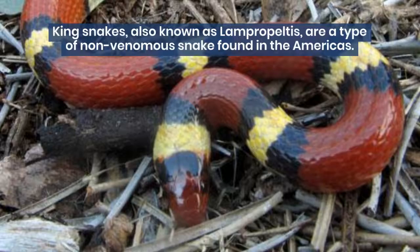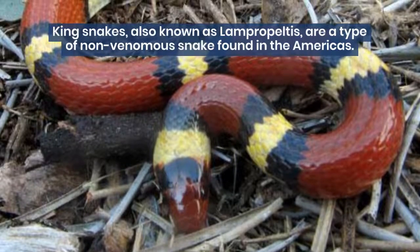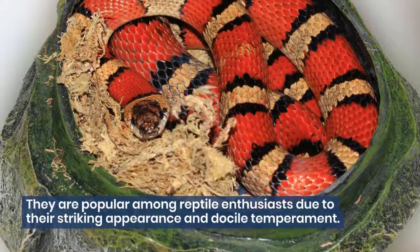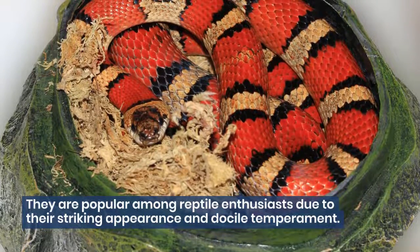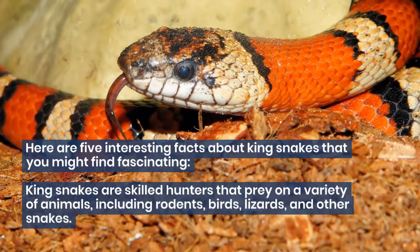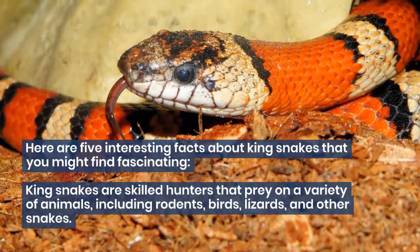King snakes, also known as Lampropeltus, are a type of non-venomous snake found in the Americas. They are popular among reptile enthusiasts due to their striking appearance and docile temperament. Here are five interesting facts about king snakes that you might find fascinating.